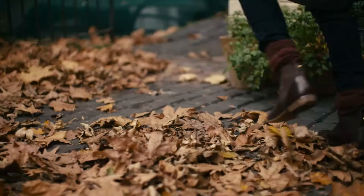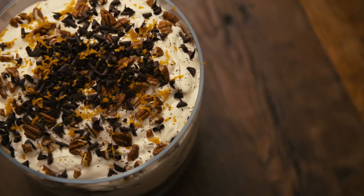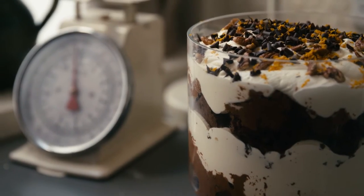Hi, I'm Clodagh McKenna. I'm a chef and cookbook author, and I have a show-stopping Christmas dessert especially for you. It's a brand new recipe — wait for it — it's my chocolate pecan brownie trifle with orange blossom cream. It's amazing!